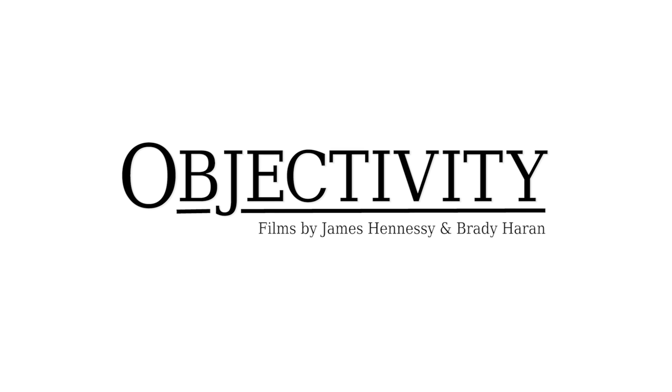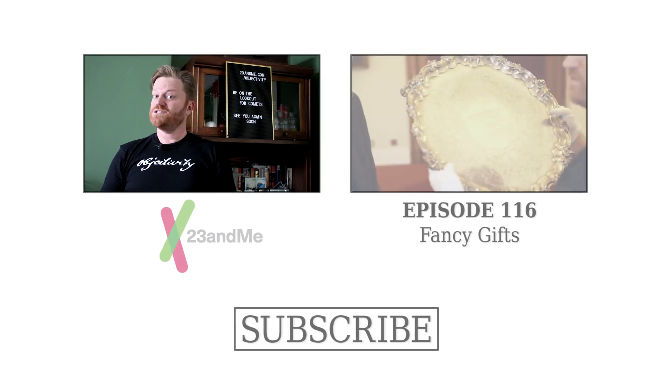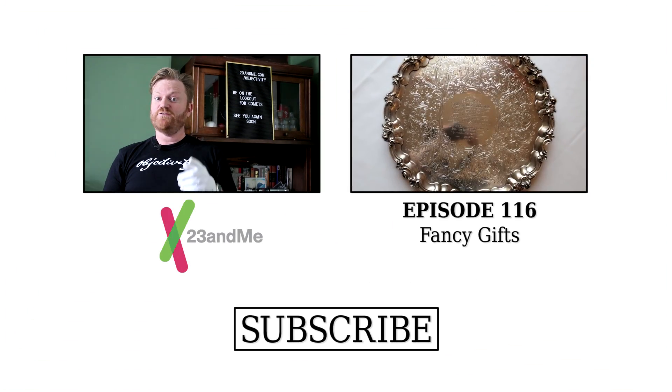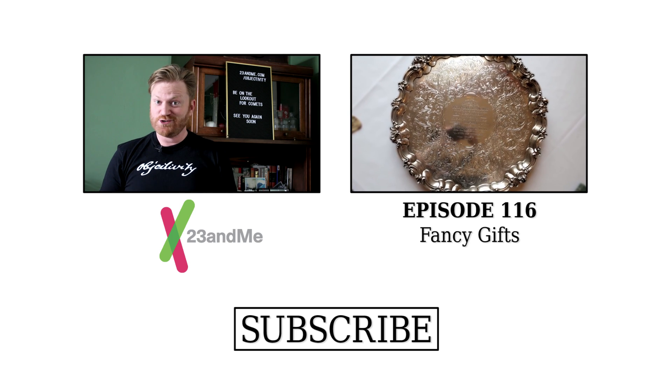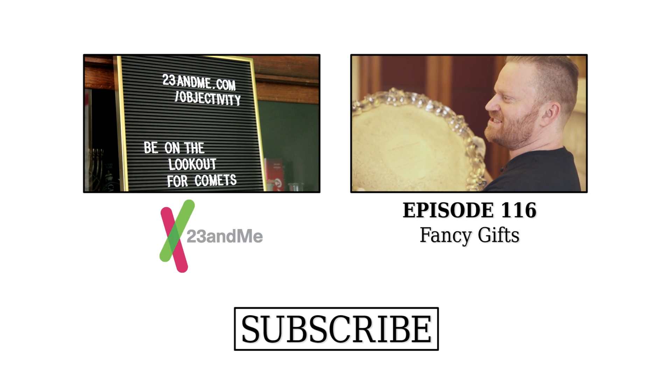Support for Objectivity comes from 23andMe, a personalised genetic service that helps you learn what the 23 chromosomes that make up your DNA can tell you about your ancestry, traits, and health. To help with scientific research and discoveries and find out your personal DNA story, go to 23andMe.com/objectivity.